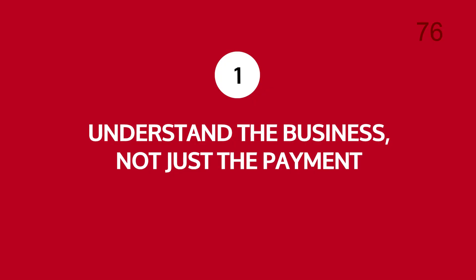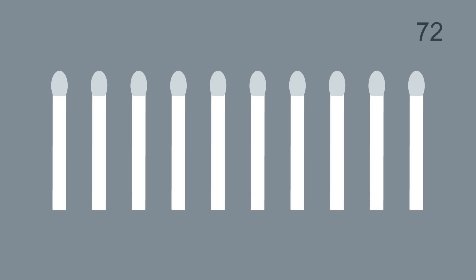Number one: understand the business, not just the payment. The migration to ISO impacts almost every department within a bank, so identify all impacted domains and communicate to relevant stakeholders right from the start.